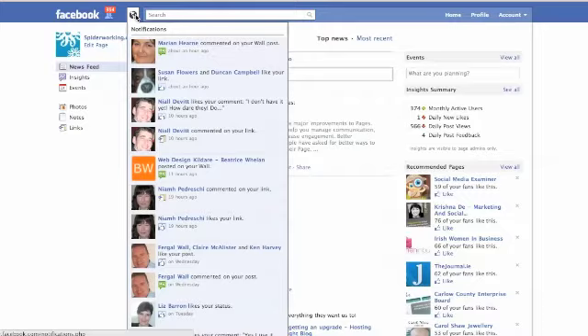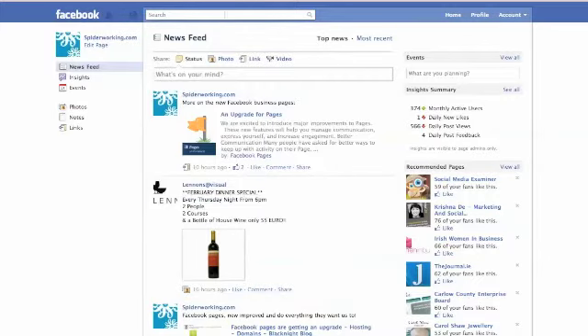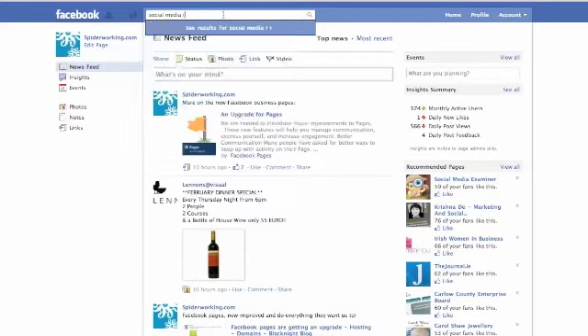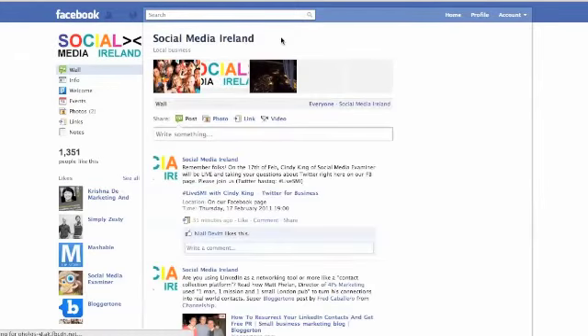On the right hand side under Notifications there are notifications of all the updates, or any time someone has commented or posted on my wall. And then here under Friends you can see how many likes I've got, and you'll get a notification every time you get a new one. If I type a page name in the top box — I'm going to go to Social Media Ireland — I can go to that page and like it.